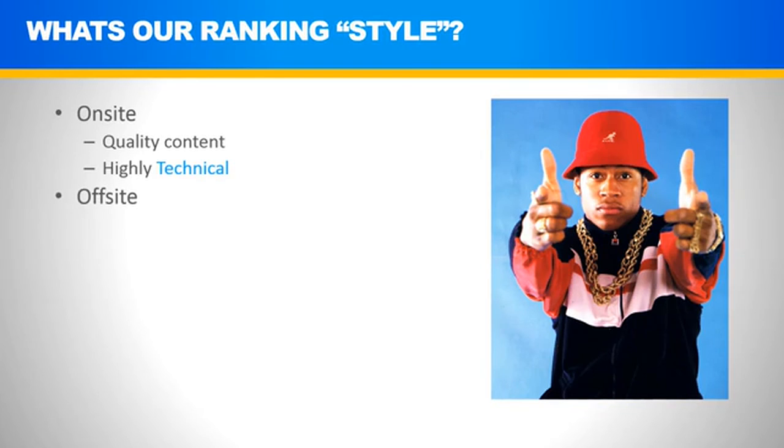In terms of off-site SEO, we're a combination of both white hat and gray hat. White hat means using outreach techniques that fall under Google's Terms of Service, and also dipping into some gray hat techniques like PBNs — Private Blog Networks. Why do we use them? They work very, very well. They're the fastest and most efficient way to rank. We'll learn more about this in detail going forward.